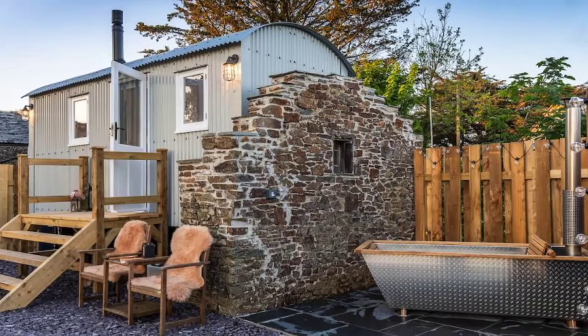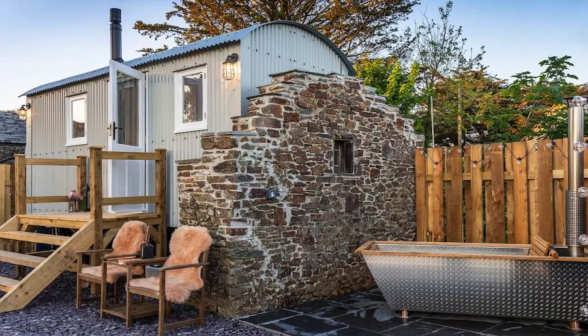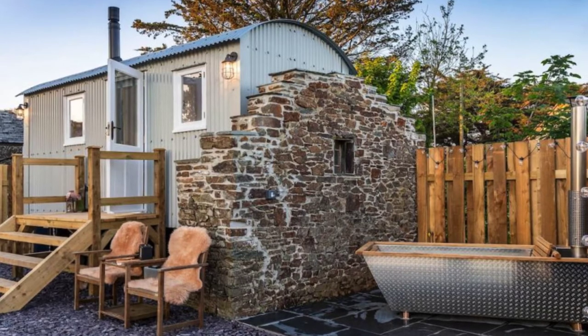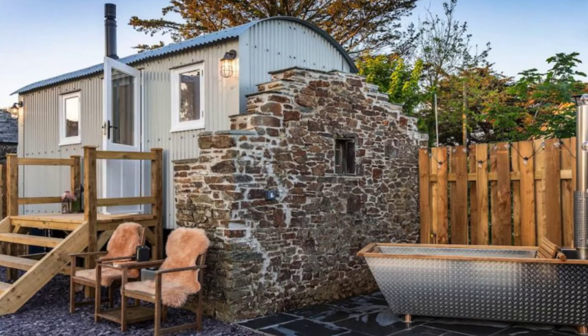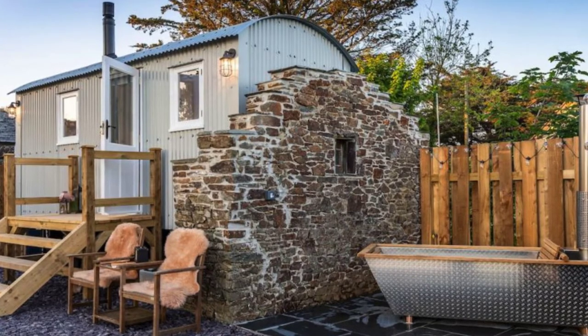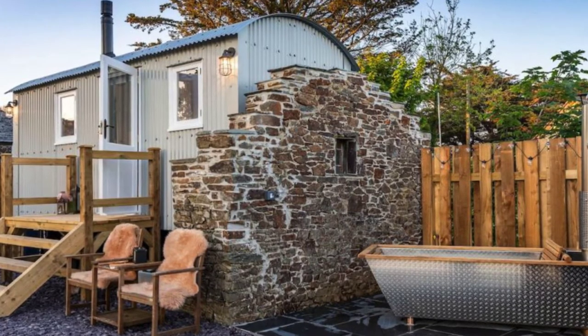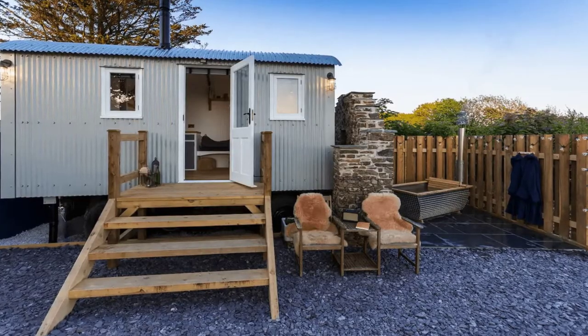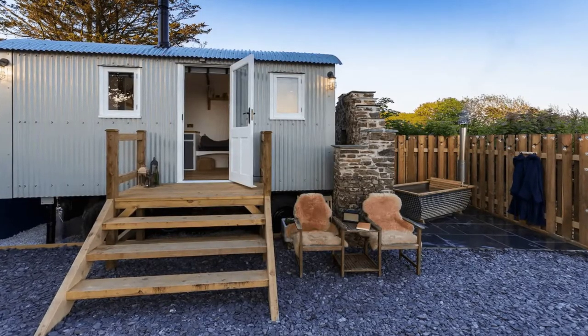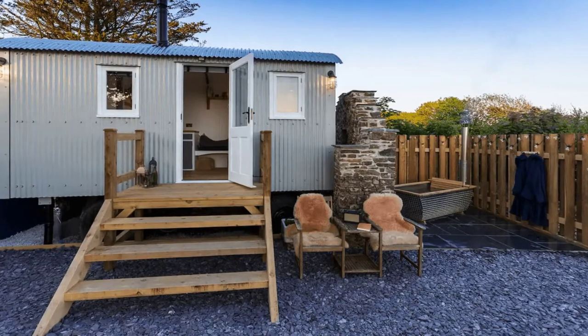Hi there and welcome back to Hygge House. Today we're going to know why people love this romantic Shepherd's Hut with wood-fired hot tub in Bute, Cornwall, United Kingdom.